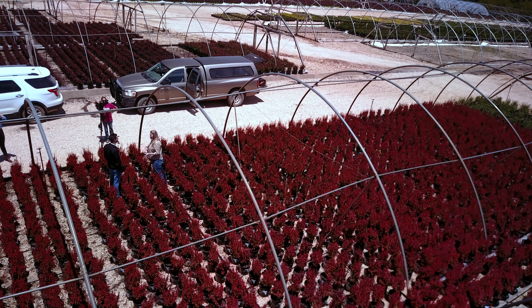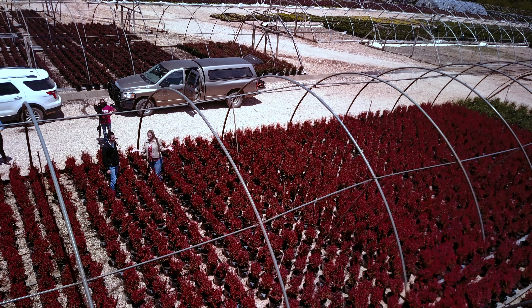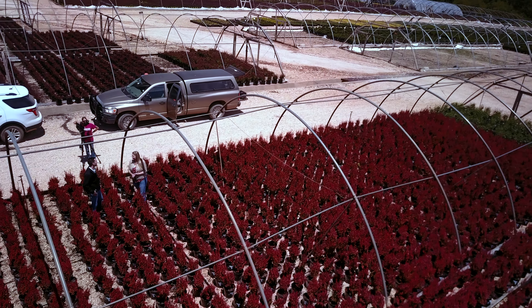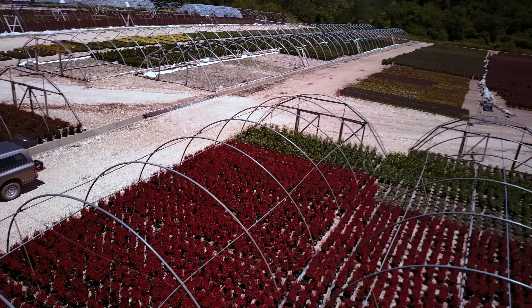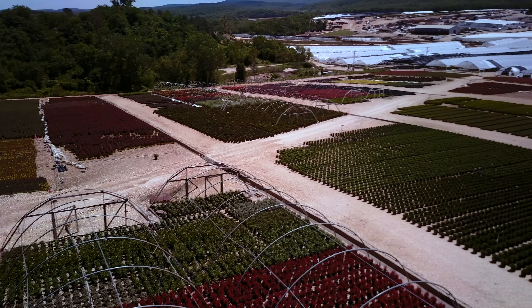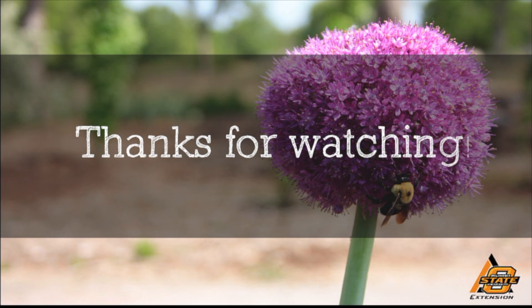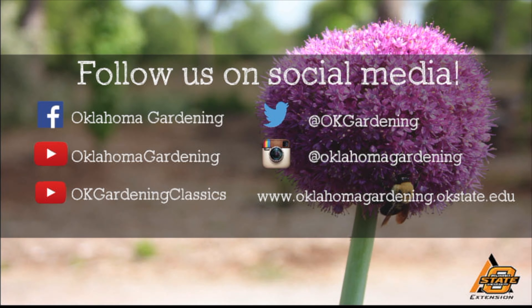Thank you, Eric, for showing us these fantastic plants. It's always such a pleasure to be out here at such a beautiful nursery. We hope you enjoyed this video — it's part of our Oklahoma Gardening YouTube channel. You can also find even more videos on our OK Gardening Classics YouTube channel. Join us on social media for great gardening tips, photos, and discussion. We'll see you in the next video. Thank you.